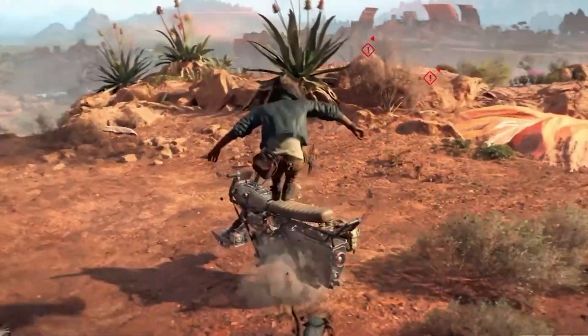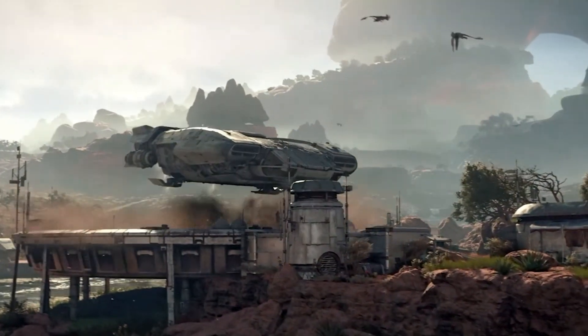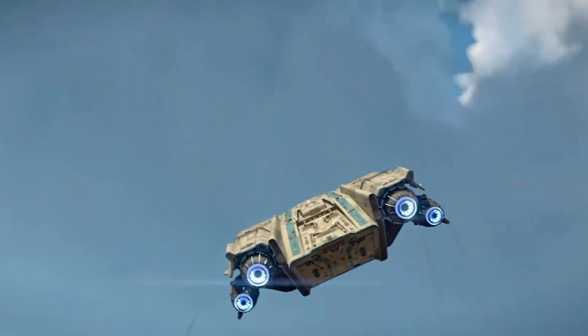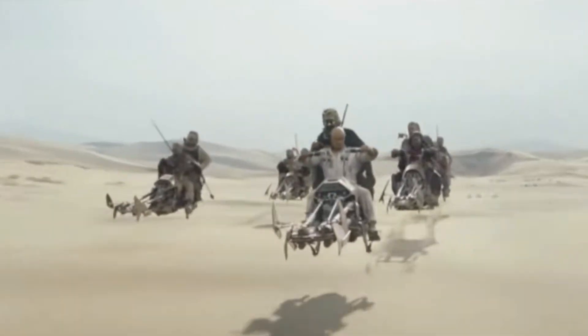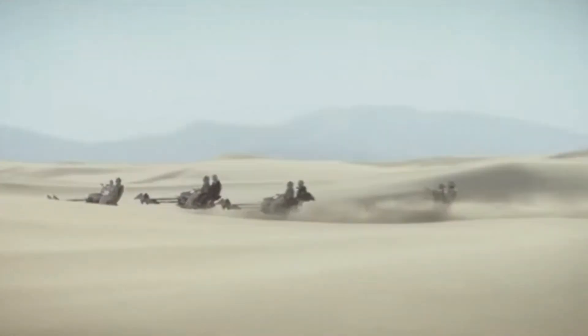Star Wars has a vast array of starfighters, ships, star destroyers, and transports, but every once in a while we get an unusual vehicle that makes its mark on the Star Wars universe. So let's take a look at these lesser known vehicles.